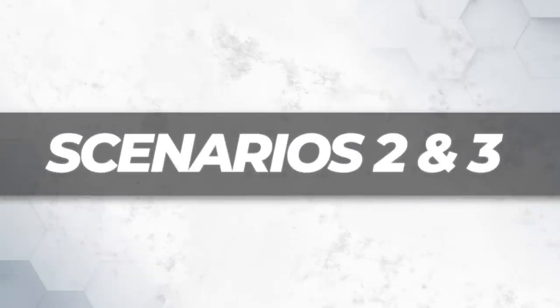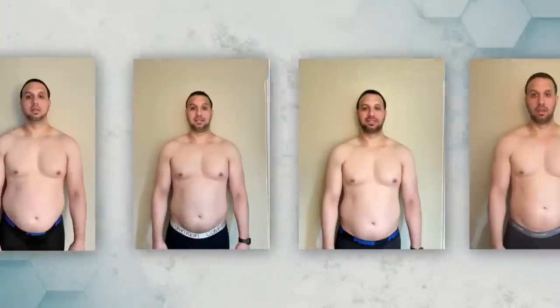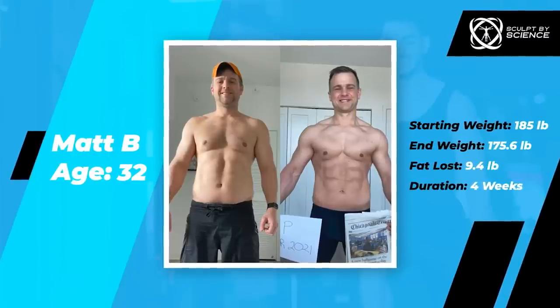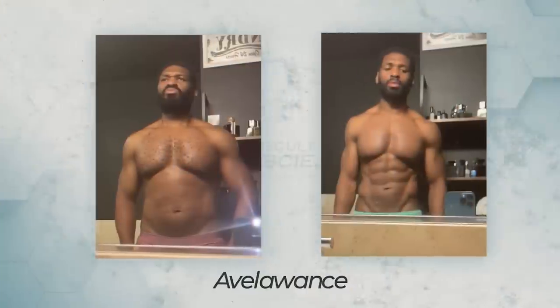Let's tackle scenarios two and three first — those who have a high body fat percentage. Have a look at all my clients before they joined: they all focused on one major aspect to reveal their abs, and I incorporated a few more tools to allow them to maintain their physique year-round. I did this with my client Matt, who lost 10 pounds in one month and saw his abs, same with clients Avlons and others.